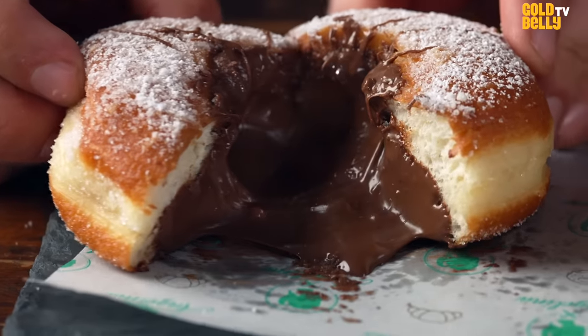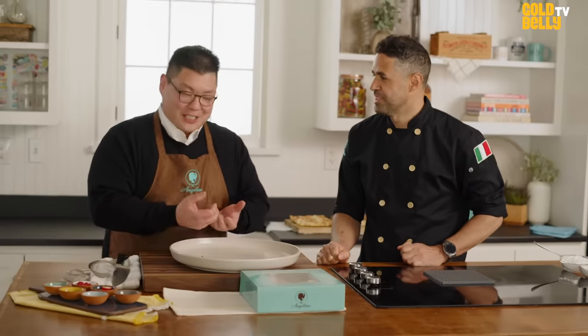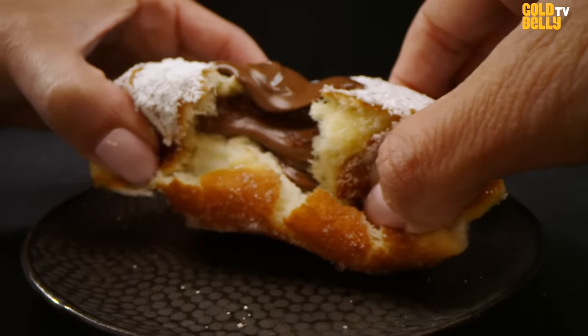Bomboloni means that it's supposed to explode, so when you open the donuts, you should see the cream coming out and you see this explosion.